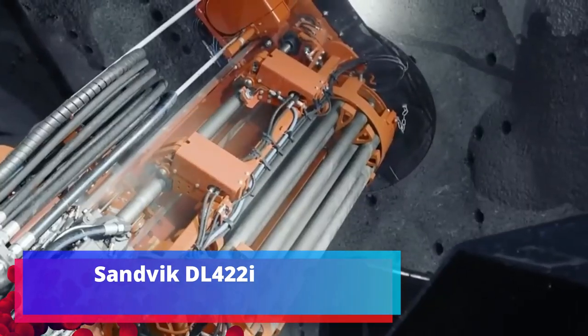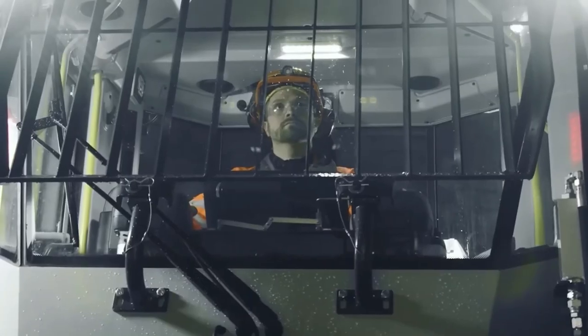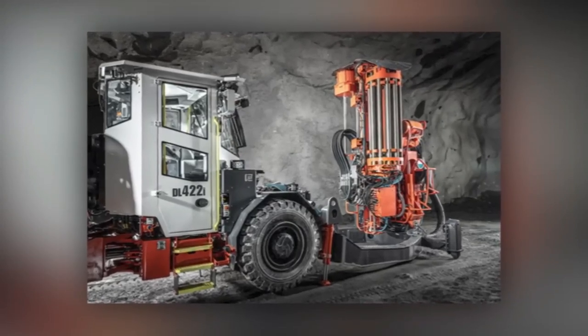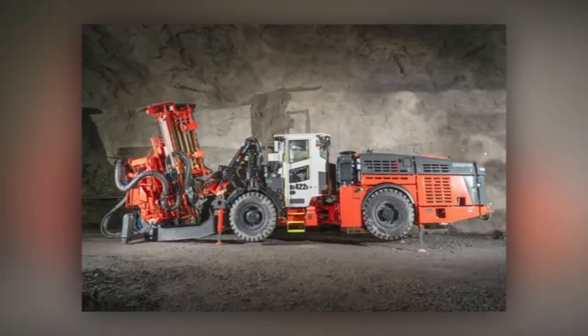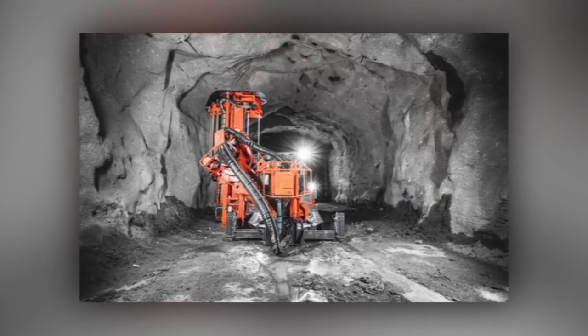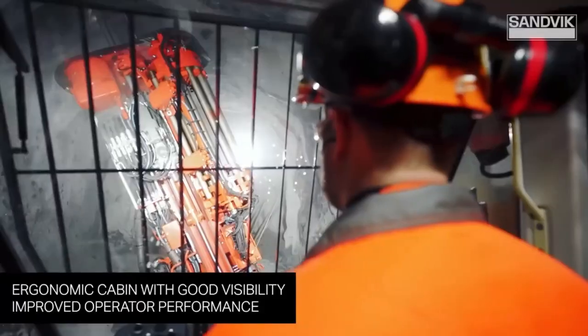Sandvik DL422i. Our route crosses Sweden, Europe's leader in iron ore reserves. The country also has good reserves of molybdenum, silver, and copper — in general, there is something to extract. So local companies produce this technique designed for exactly that work. This downhole drilling rig with a diesel Cummins engine is ready for vertical and horizontal wells.